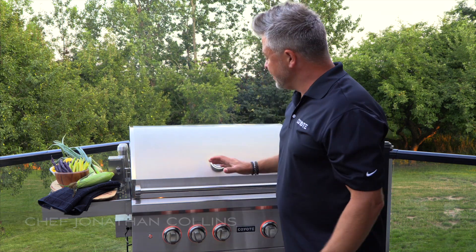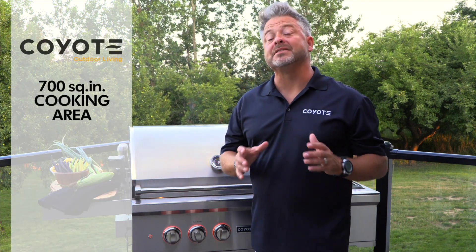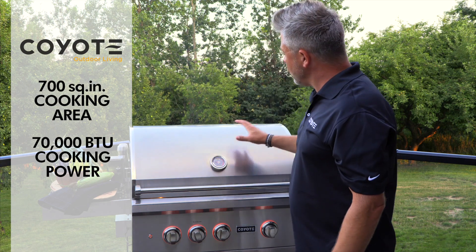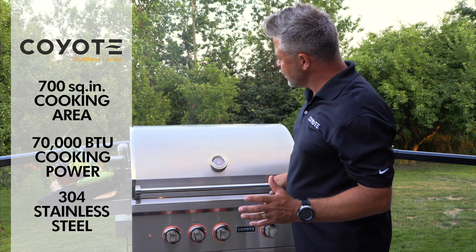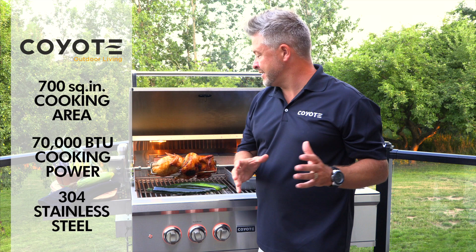Coyote Outdoor Living has it all in their brand new 30-inch gas grill. This has 700 inches of cooking area and up to 70,000 BTUs of cooking power. And like all Coyote products, it has the 304 stainless steel, which means that it's virtually bulletproof when it comes to outdoor entertaining.